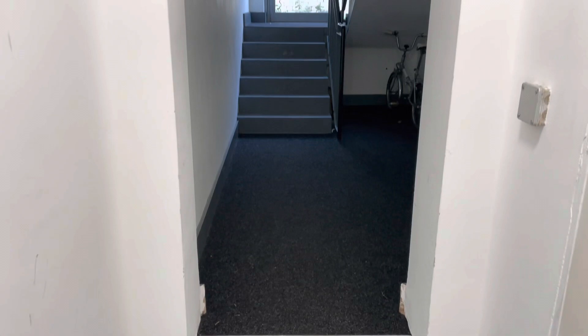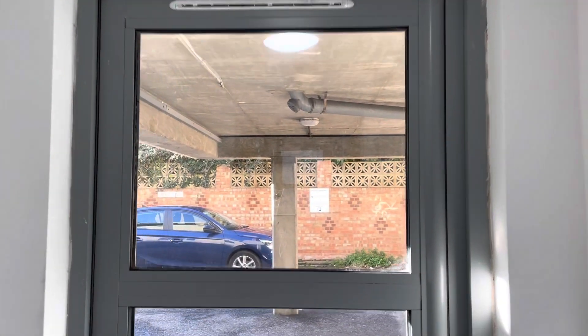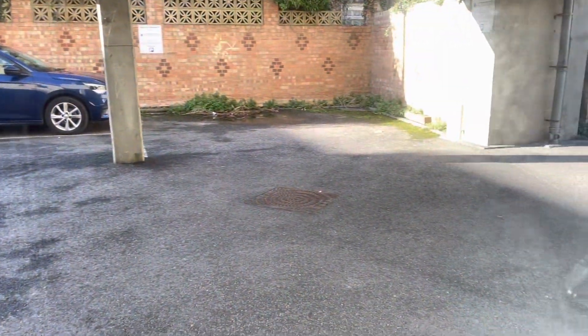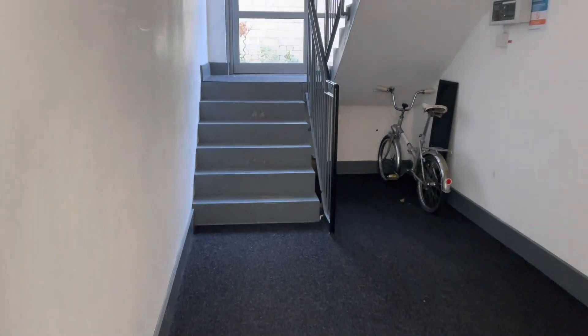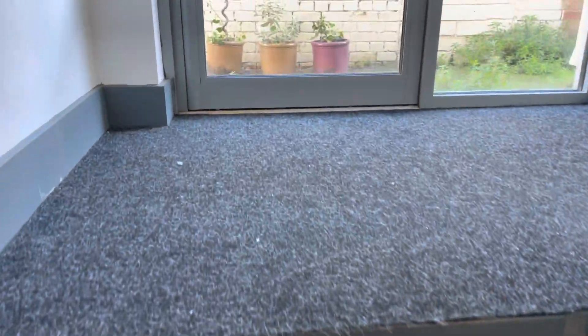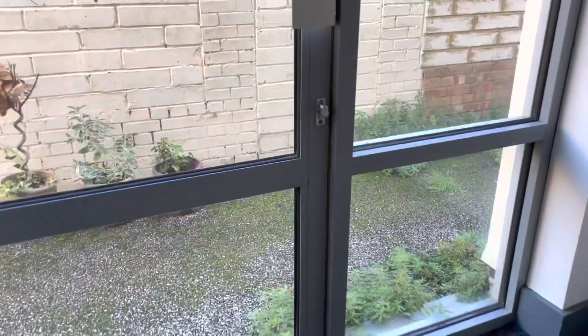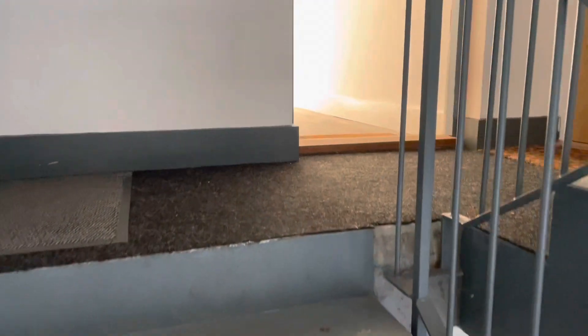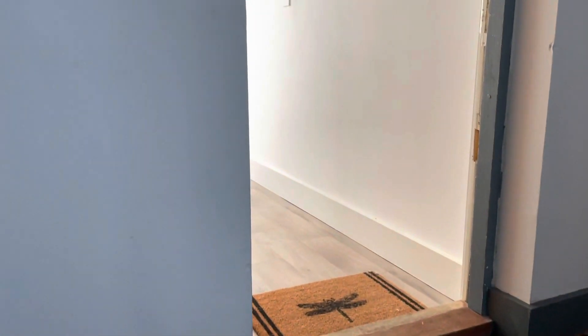So the first thing I will show you is the communal area. As you come into the property, this is the communal door. You've also got the car park just outside as well. It is on the first floor, so it's got a few steps to walk up, and you can also get in this way as well. It's just up these stairs into here.